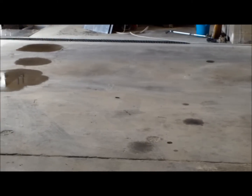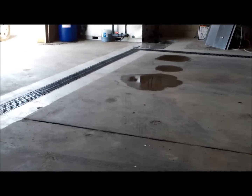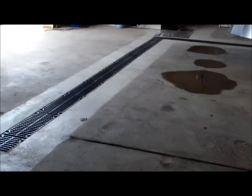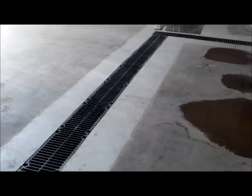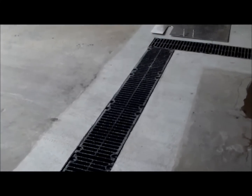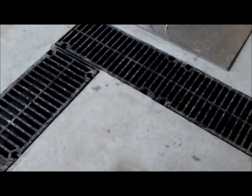Here you have a standard wash pad with a specifically designed and installed trench drain system. This trench drain was designed for a vehicle and landscaping fleet. The trench collects the wash water where solids drop out and the processing system begins.